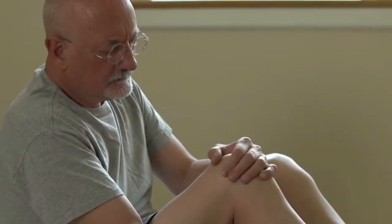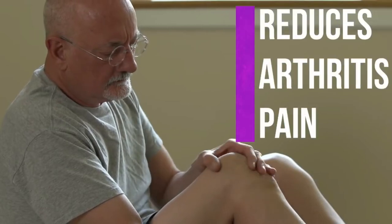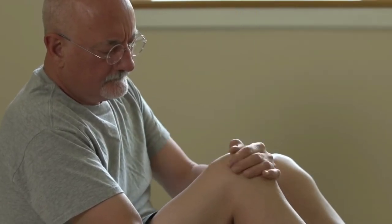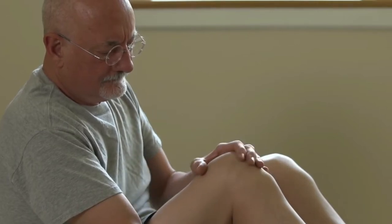Number eighteen, aloe vera can reduce arthritic pain. Aloe vera is noted for its amazing anti-inflammatory properties that work instantly on the pain and swelling resulting from arthritis.